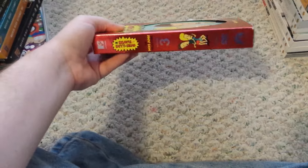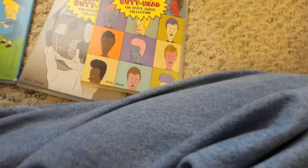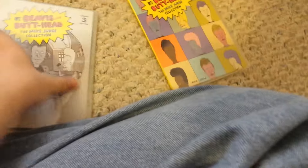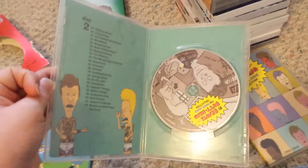Sorry about that, guys. Next up is Beavis and Butt-Head Volume 3. I believe this is going to be the last one I show, so I want to have enough time. Here's Disc 1, Disc 2, and Disc 3.